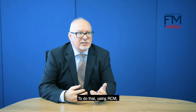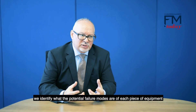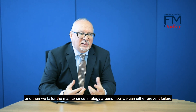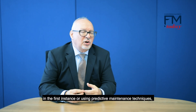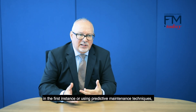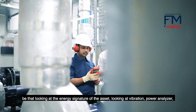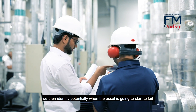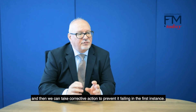To do that using RCM, we identify what the potential failure modes are of each piece of equipment and then we tailor the maintenance strategy around how we can either prevent failure in the first instance or, using predictive maintenance techniques — be that looking at the energy signature of the asset, looking at vibration, power analyzer — we then identify potentially when the asset is going to start to fail and we can take corrective action to prevent it failing in the first instance.